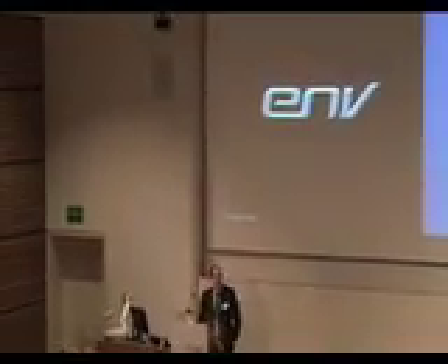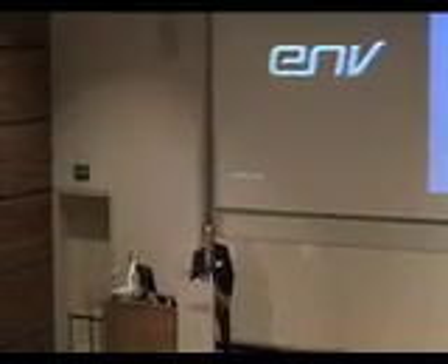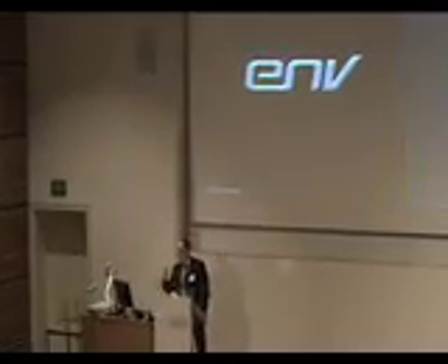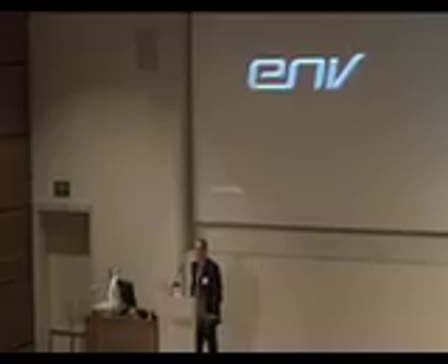What we're really here to talk about, of course, is the energy motorcycle, which I'll move on to rapidly. If you do want to know a little bit more about Intelligent Energy, you can speak to myself or my colleague Dr. Mark Lawson-Statham, who's sitting just over there, waving at you at the moment.